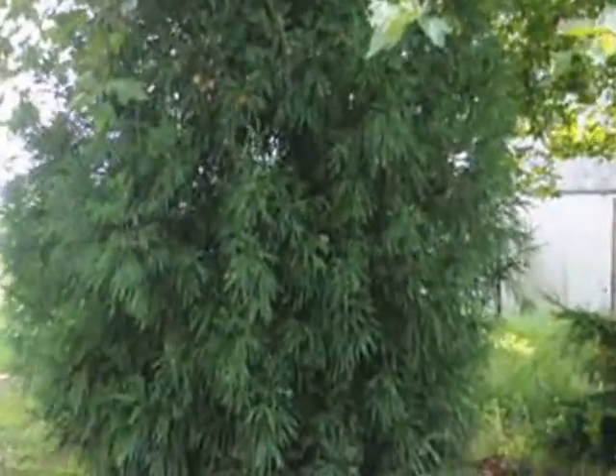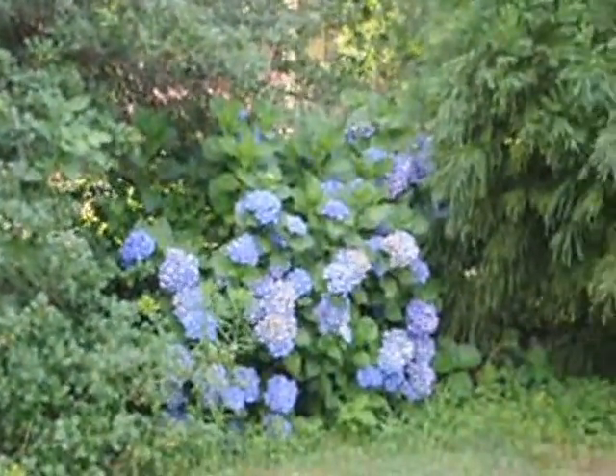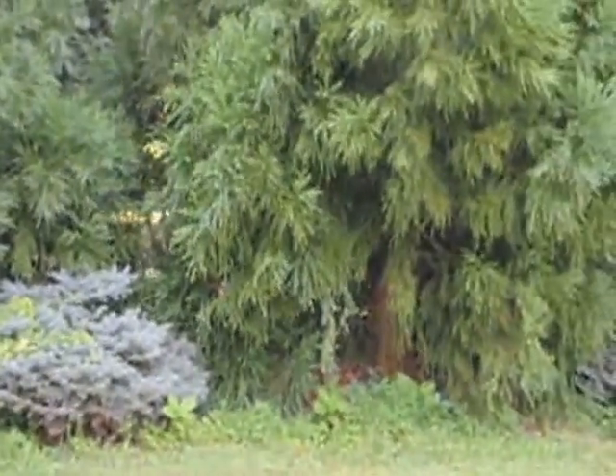Now here, this is the cryptomeria, and this is underneath a humongous sycamore tree. All these plants are shaded by the sycamore, and although they may be shaded, they still grow up and they still provide privacy for us.